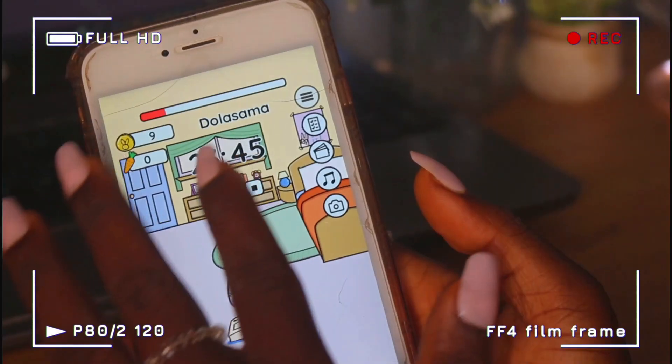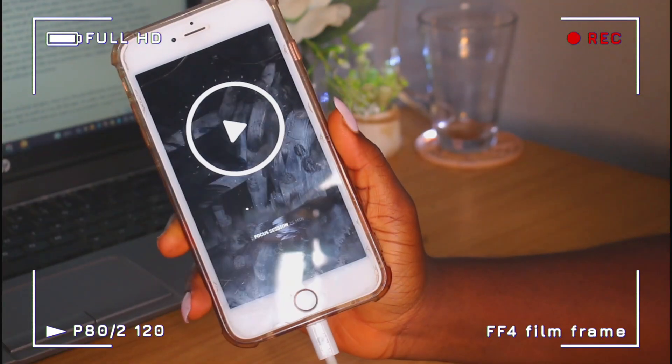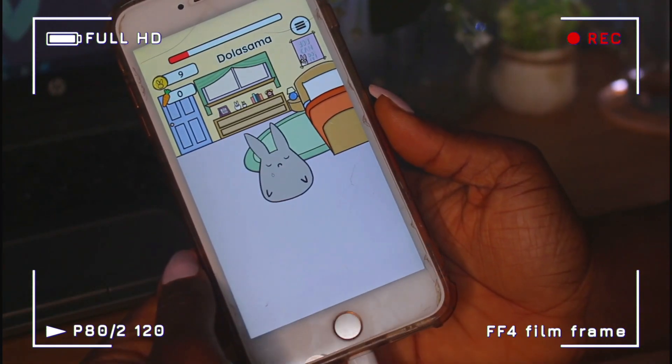Hello guys and welcome to the channel. In this video I'm going to share with you some of my favorite Pomodoro apps to help you study or accomplish daily goals. I'll be sharing my top favorite app towards the end of the video, so you don't want to miss it. Without further ado, let's get right into it.